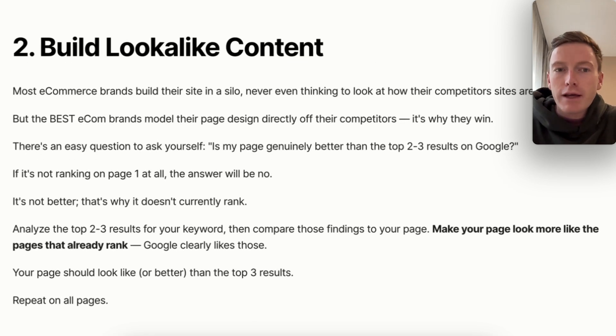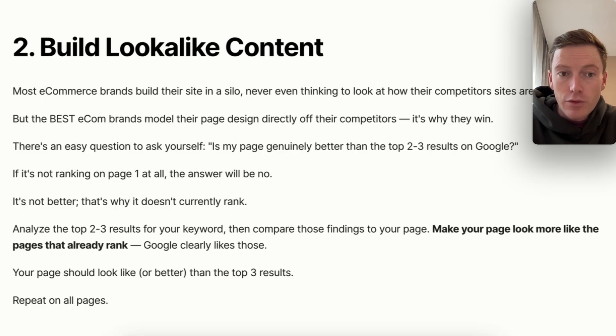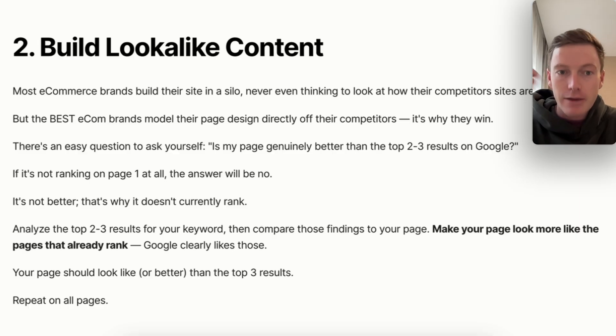Number two: build look-alike content. Most e-commerce brands build their site in a silo and never think to look at how their competitors' sites are designed. The best e-commerce brands — the ones that pass seven figures and are growing quickly to eight figures — model their design directly off their competitors, and that is why they win. Ask yourself: is my page genuinely better than the top two to three results in Google? Be as objective and as critical of your page as you possibly can. If it's not ranking on page one at all, the answer is obviously no. Better pages rank higher. Simple as that.